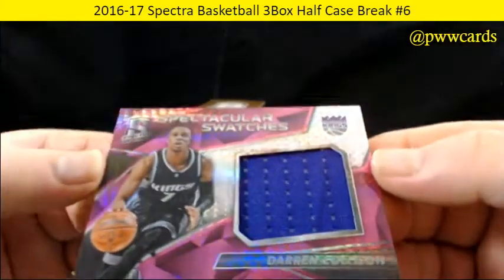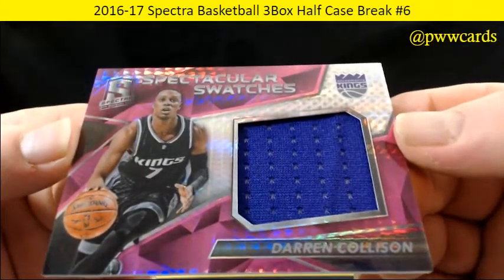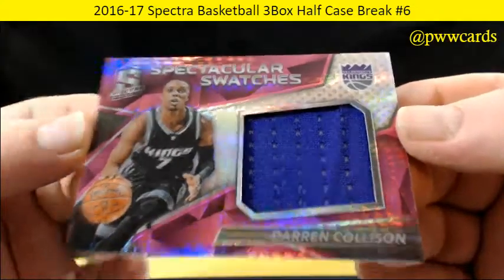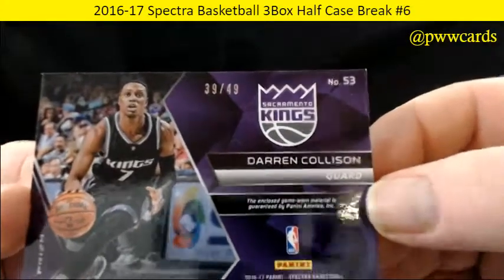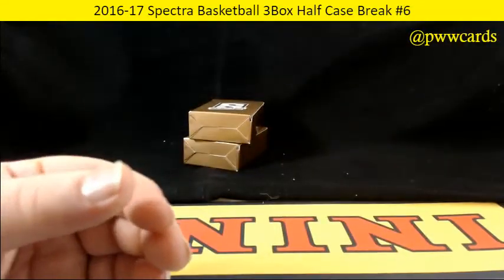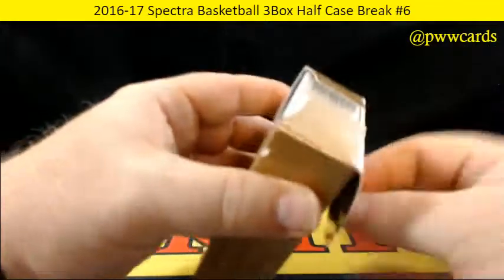And for the Sacramento Kings, Darren Collison — nice purple in there, spectacular swatches, 39 of 49. So there's box one — nice start. Box number two.